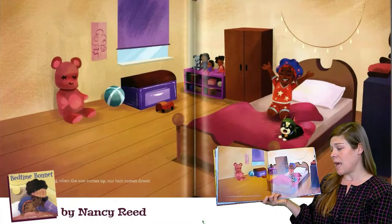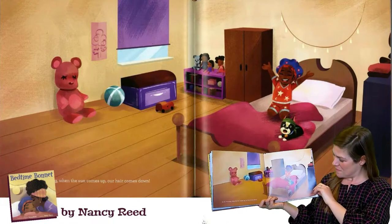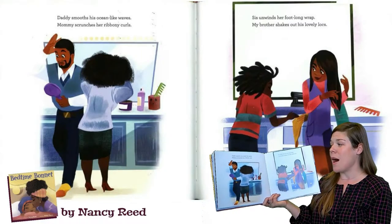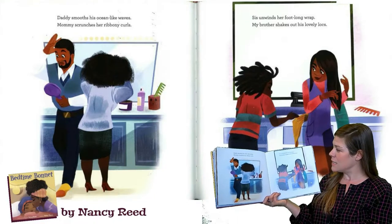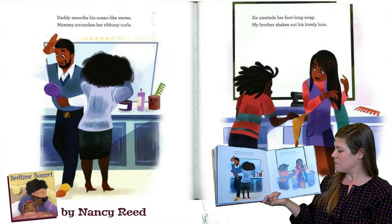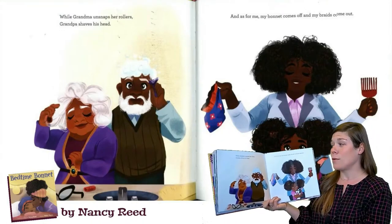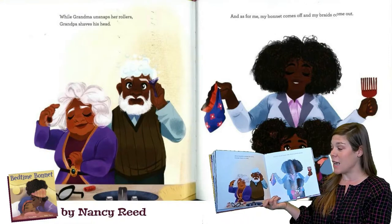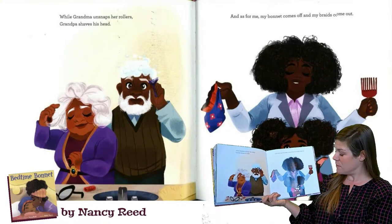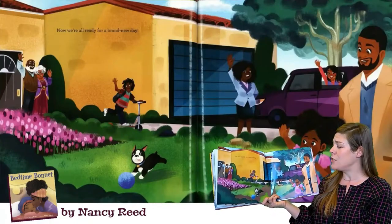In the morning, when the sun comes up, our hair calms down. Daddy smooths his ocean-like waves. Mommy scrunches her ribbony curls. Sis unwinds her foot-long wrap. My brother shakes out his lovely locks. While Grandma unsnaps her rollers, Grandpa shaves his head. And as for me, my bonnet comes off and my braids come out. Now we're all ready for a brand new day.